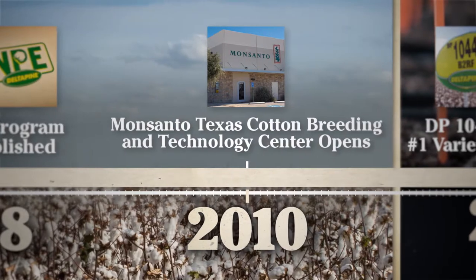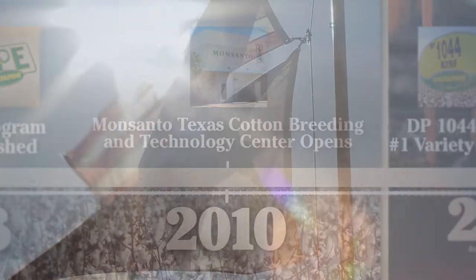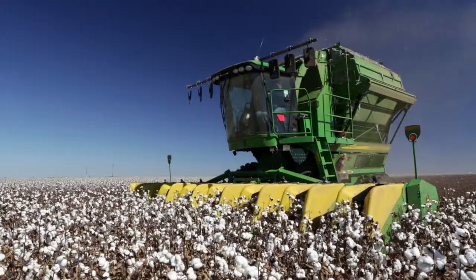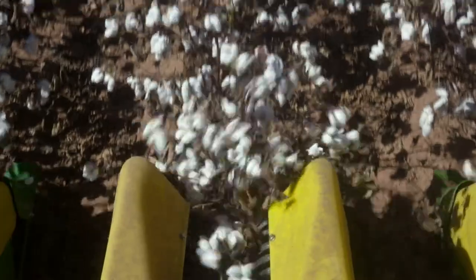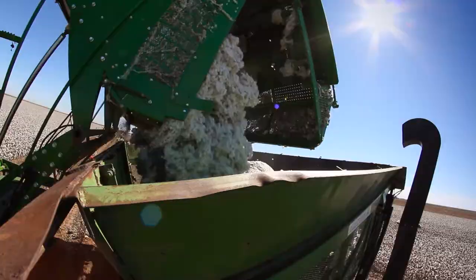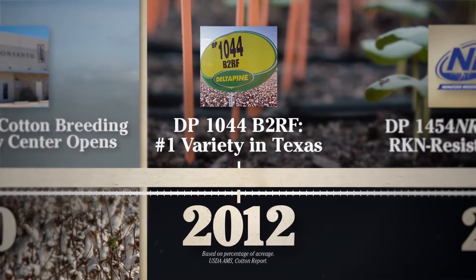Delta Pine answered the call for better Texas-bred varieties with the release of DP 1044 B2RF in 2010. Groundbreaking water use efficiency and performance on dry land made DP 1044 B2RF the number one planted cotton variety in the entire state from 2012 to 2014.